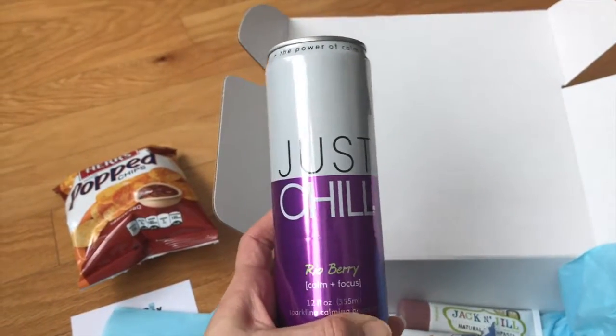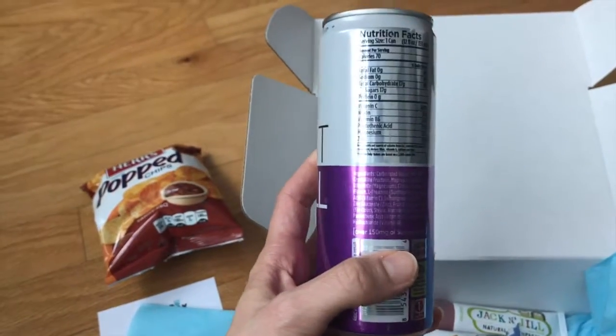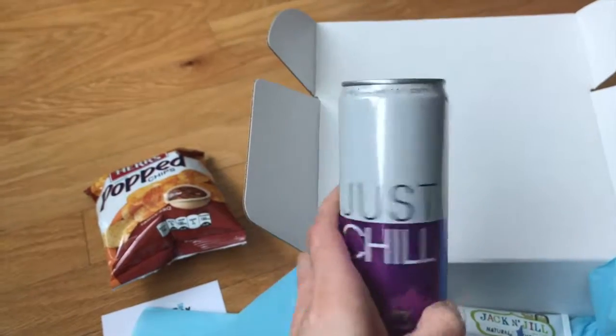Then we have Just Chill Rio Berry — calm and focus. Let's look at the back. Non-GMO, fabulous. So it's made with non-GMO ingredients. We'll take a closer look at that later as well.